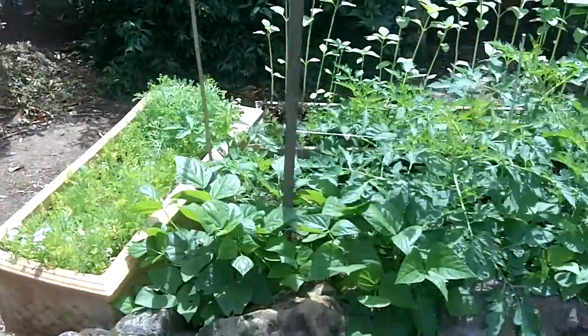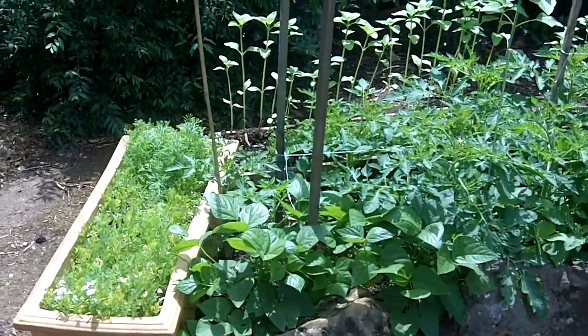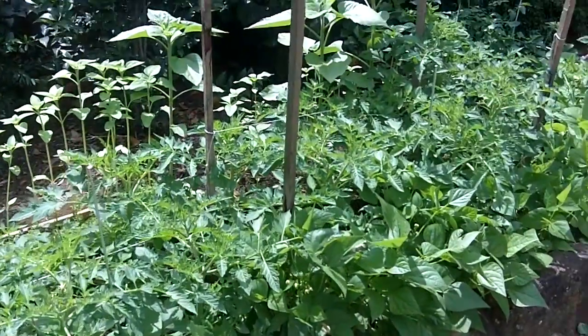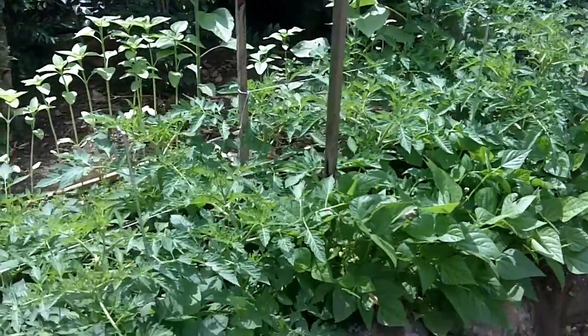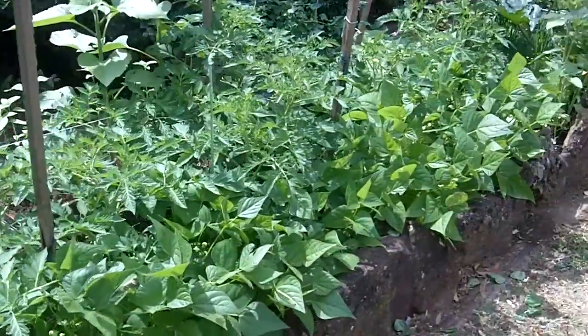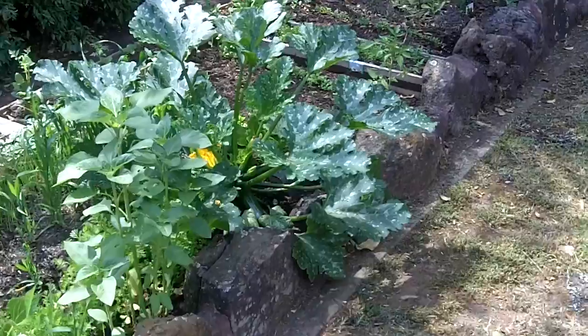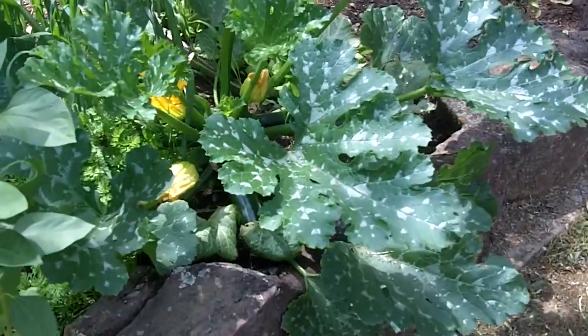This is a veggie garden — it's been a couple of weeks, maybe three weeks. At the back we've got some sunflowers, then tomatoes, and there's some lettuce in there. That pretty impressive one down there is our zucchinis.